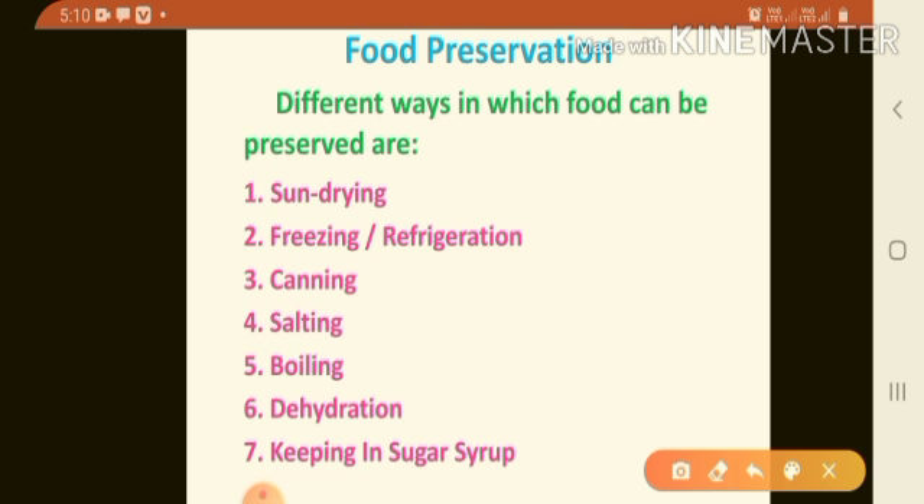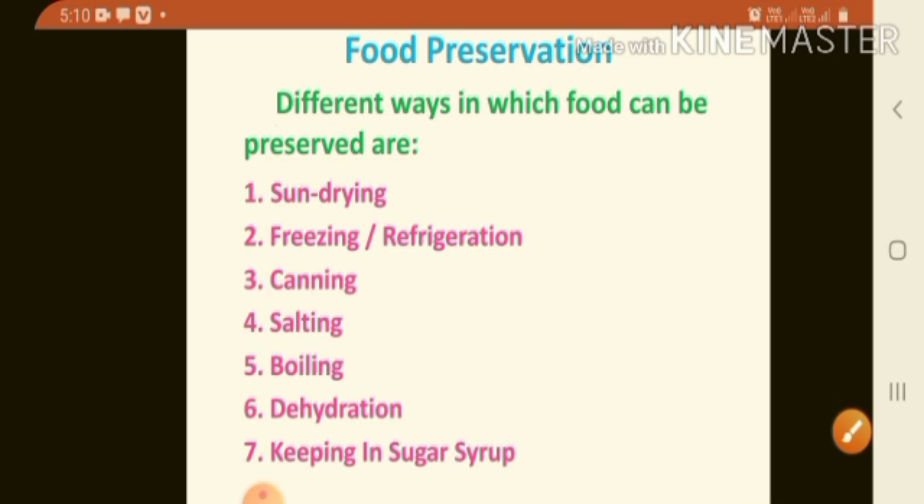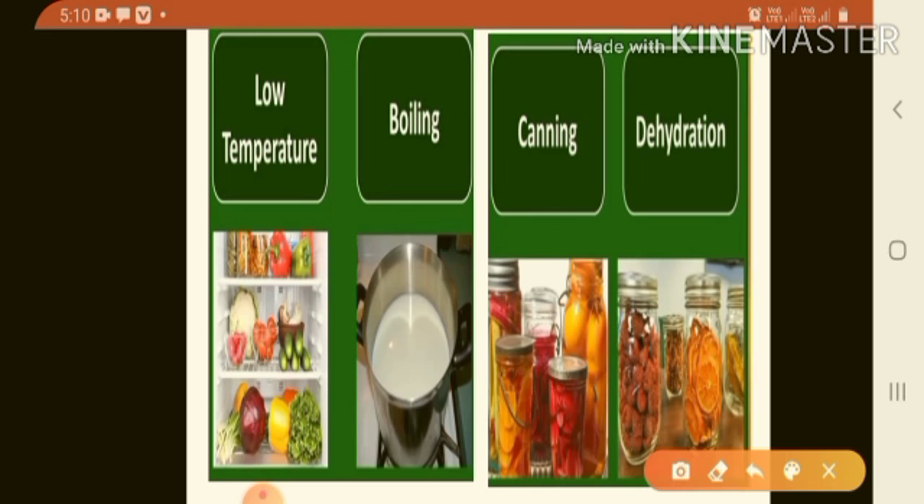There are different ways in which food can be preserved. The first method is low temperature — germs cannot grow at a low temperature, so storing fruits, vegetables, fish etc. in a refrigerator preserves them. The second method is boiling — when you boil water or food, germs cannot grow. The third method is canning — food is canned and sealed in airtight containers. The fourth method is dehydration — dehydration means removing water by drying the food.